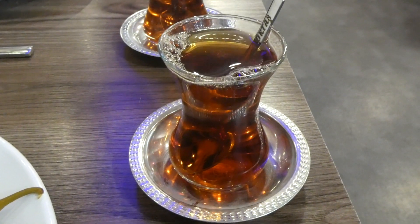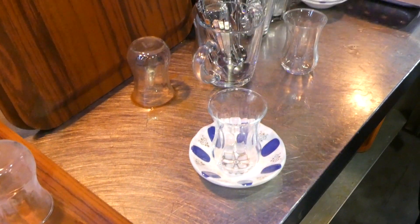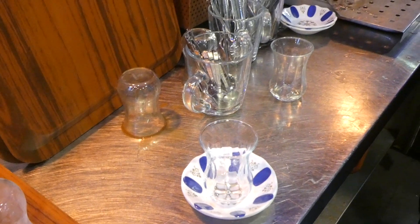Turkish black tea is the backbone of the Turkish breakfast. As with most Turkish restaurants, Goktas also serves this complimentary with your meal. Tea needs to be diluted with hot water and the ratio can be adjusted based on how strong you like it.